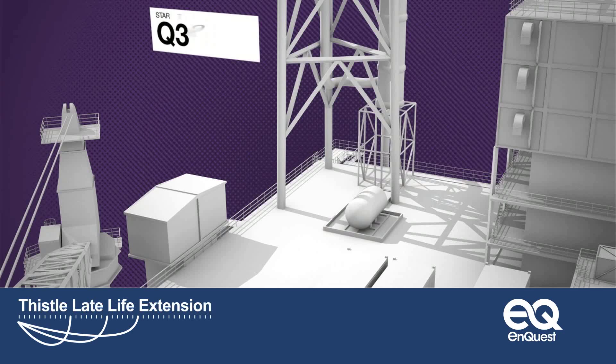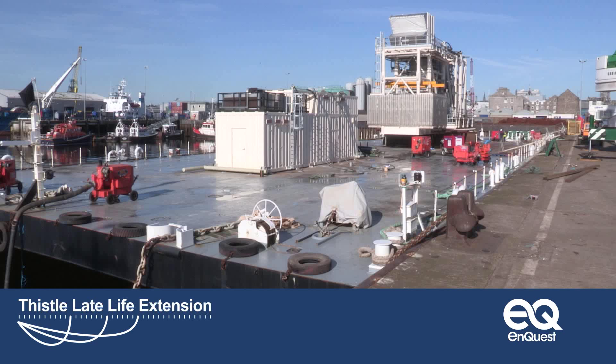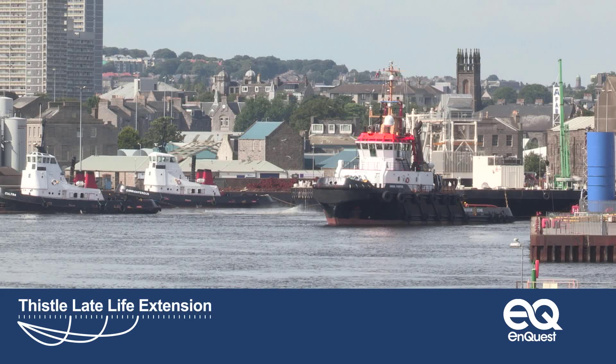The work, however, isn't over. Thistle needs new power generation capabilities for a new era of production. The project to create a dependable power supply on the installation quickly took shape. It would require the installation of a new gas turbine generator, an upgraded power management system, and a new local equipment room, or LER.